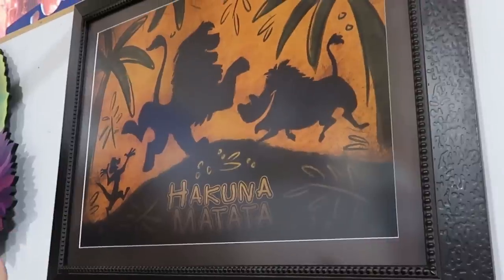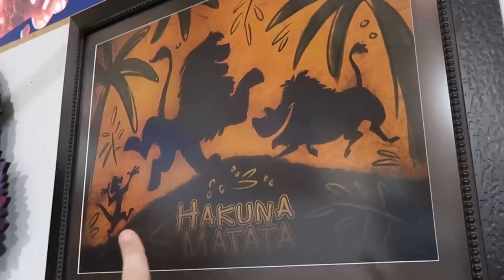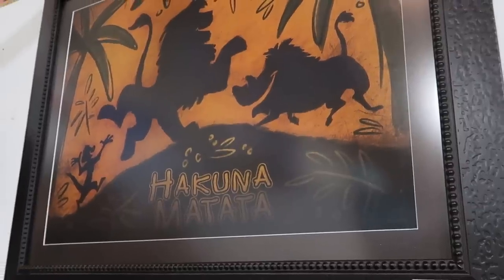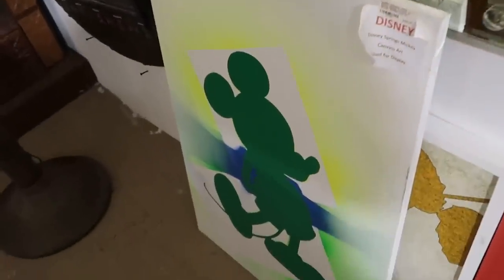This here is amazing — it's a Hakuna Matata picture, framed and everything, with Timon, Pumbaa, and Simba. It says it's actually used at Disney's Animal Kingdom — $499 for that. And right underneath, they don't get too many items from Disney Springs, so this is actually really cool to see. These canvases are $195 with lots of different colors and Mickey on there.